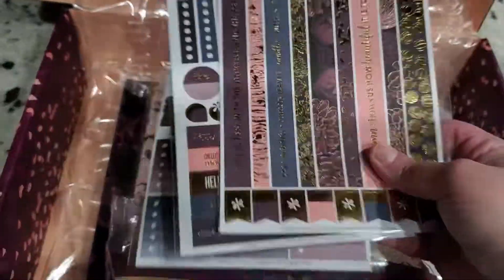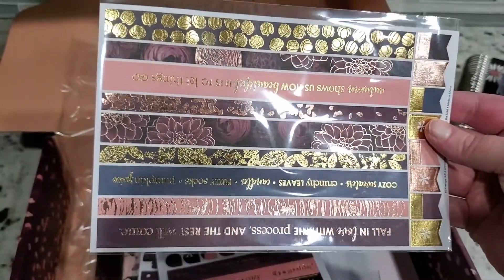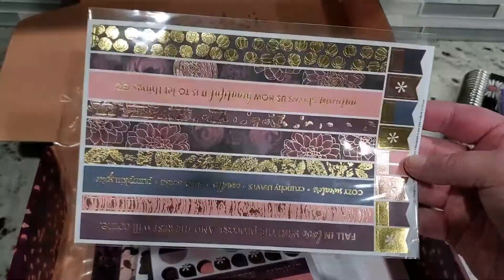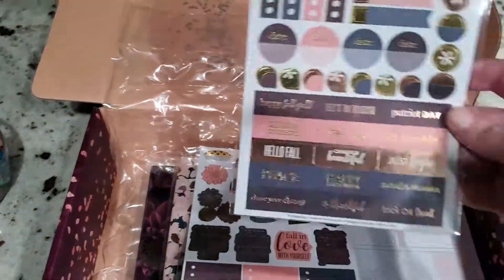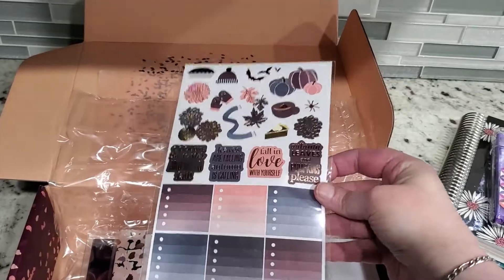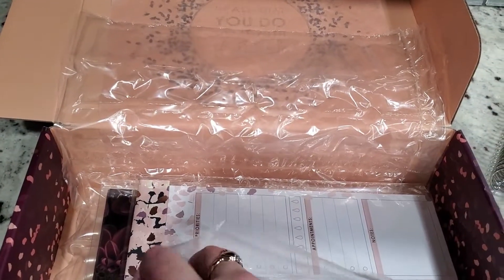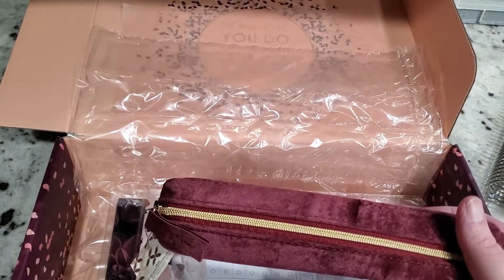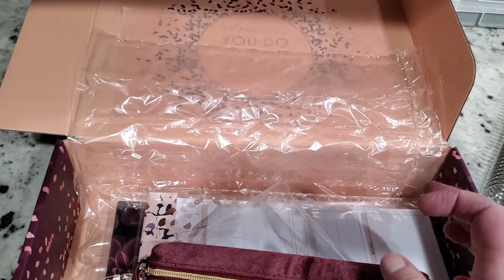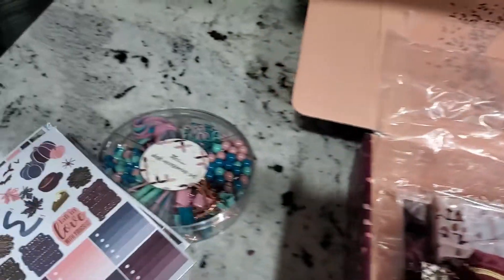Next are the seasonal stickers. They have the fall colors with rose gold details — actually it looks like a combination of rose gold and gold. And then we have this wine velvet pencil pouch, with a retail value of $12. The sticker sheets — three of them — retail at $7.50.